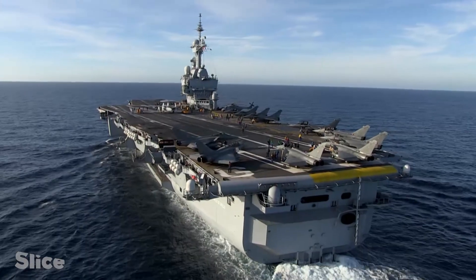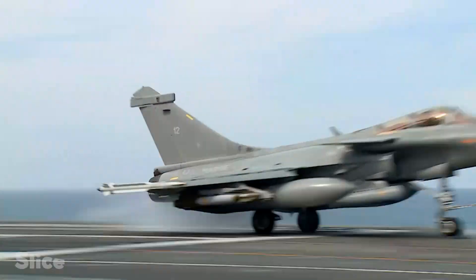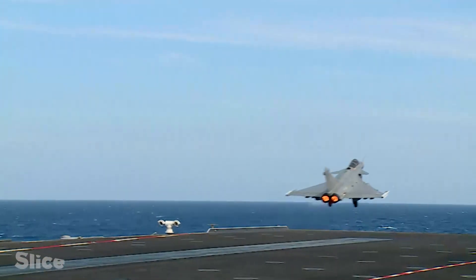When you have an aircraft carrier, you position it close to the coast. And with your aircraft, you can go a lot further, so you have a much greater ability to strike inland.